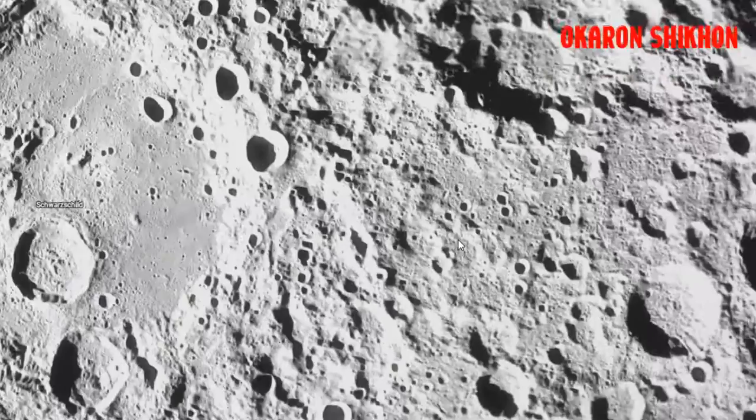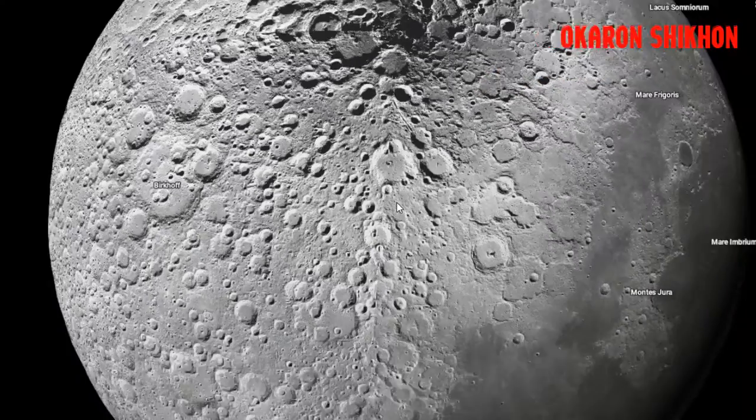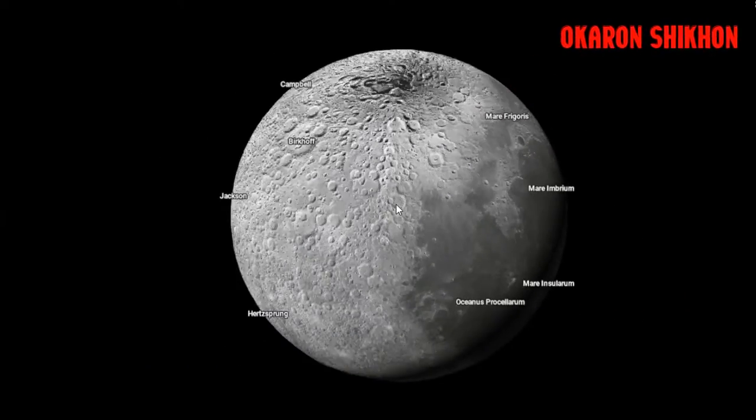Early in the moon's history, the interior was molten enough to produce volcanoes, though it quickly cooled and hardened. Lava also burst from the crust when large enough asteroids broke through the surface.